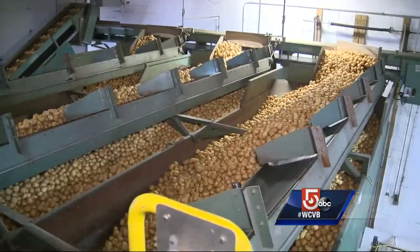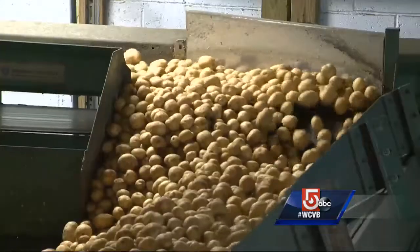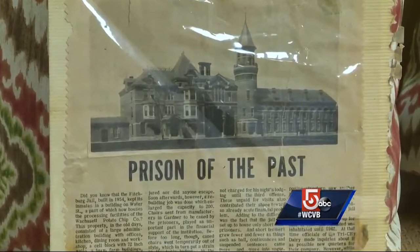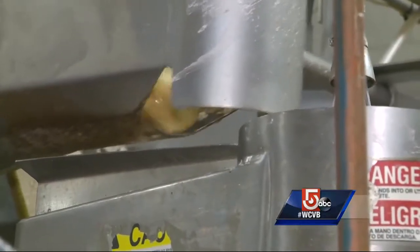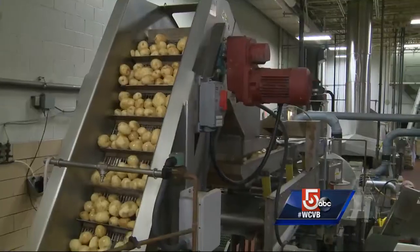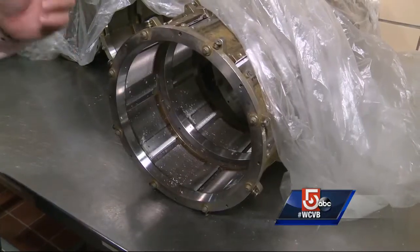An intricate maze of machinery moves the potatoes through this building that once served as a jail housing Civil War spies. On their way to becoming chips or sticks, excess water is first removed from the potatoes, then they're peeled before hitting the rotary slicers.